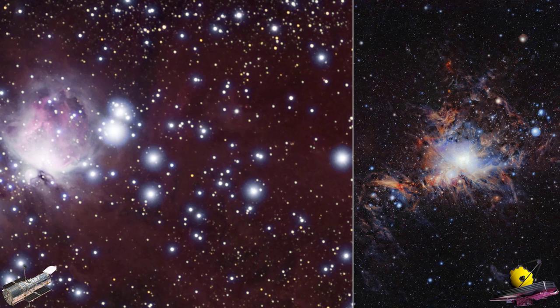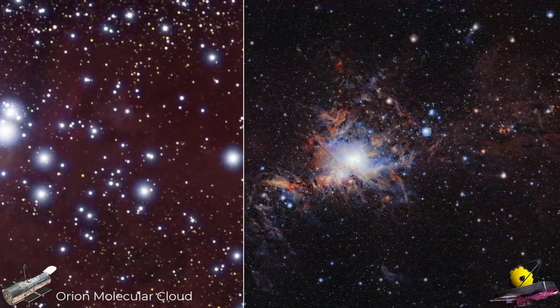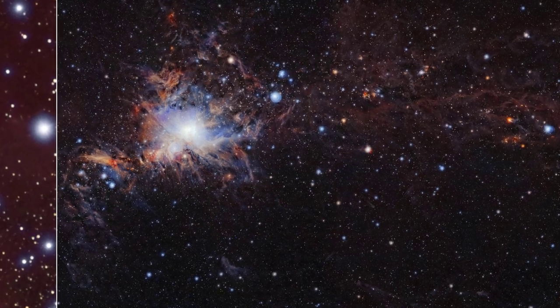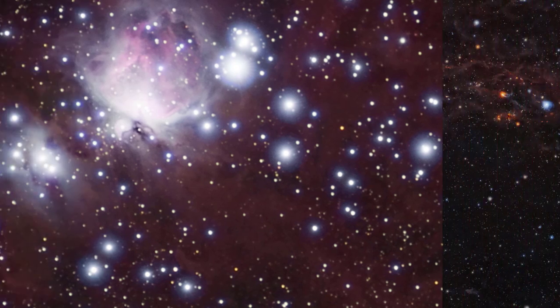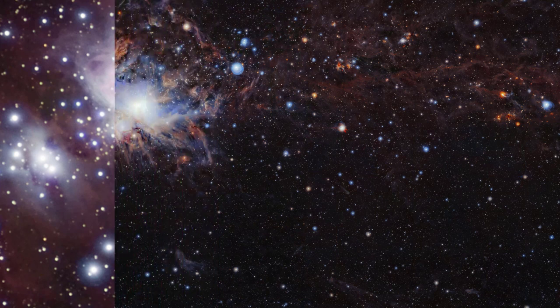Last but definitely not least, we have a comparison of two images of the Orion Molecular Cloud. The picture on the right taken by the James Webb Telescope makes the details a lot more focused and sharper, while the picture on the left taken by the Hubble Telescope is rather blurry and doesn't properly make the features clear.